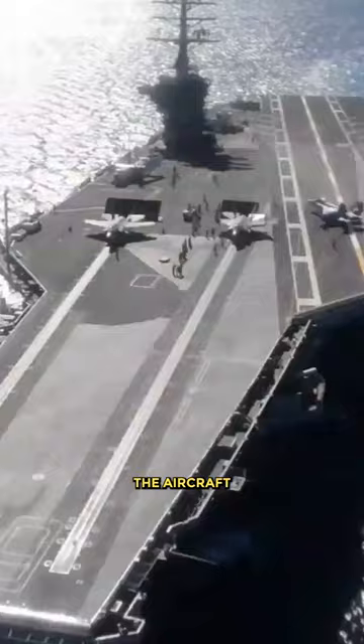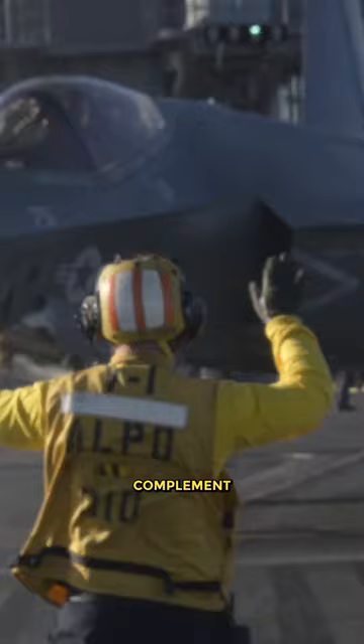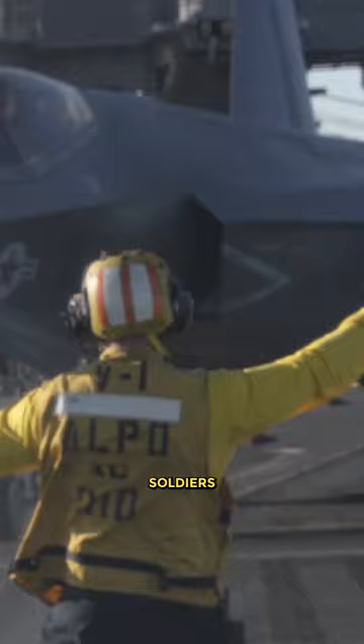In combat, the aircraft carrier Nimitz can launch its full complement of 90 aircraft in under 30 minutes — that is close to three per minute. The three steam catapults on the deck enable this.